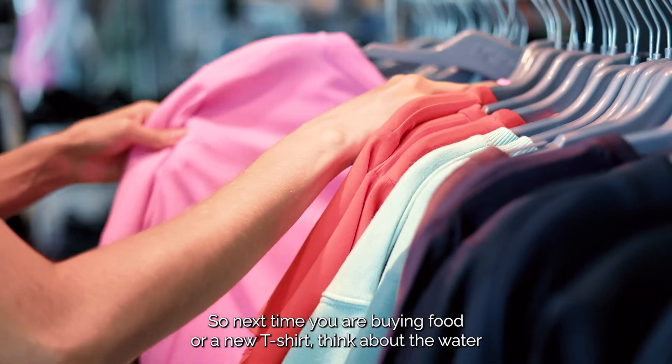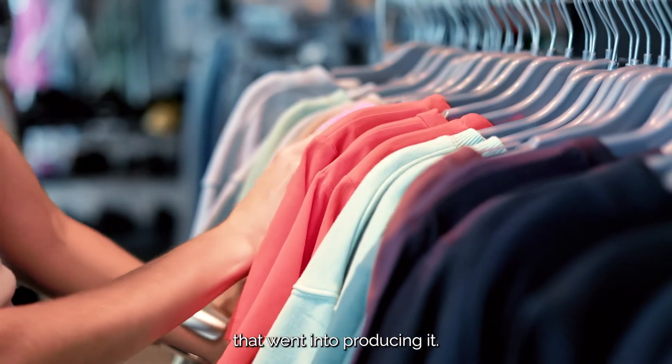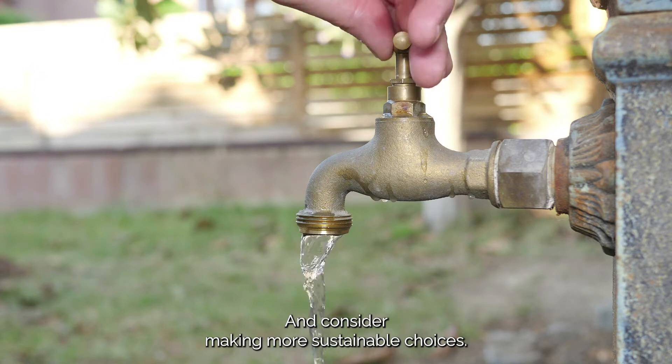So next time you are buying food or a new t-shirt, think about the water that went into producing it, and consider making more sustainable choices.